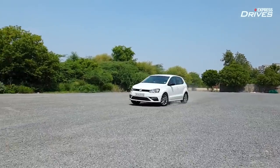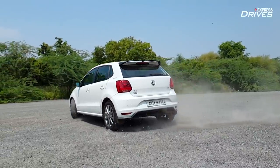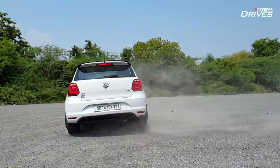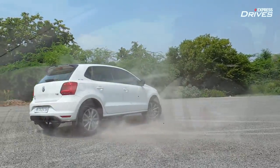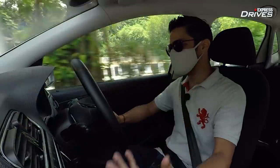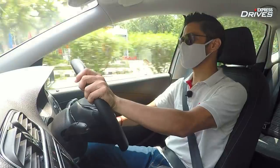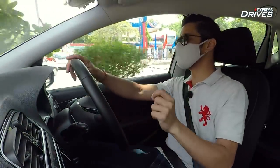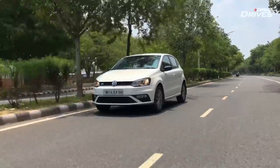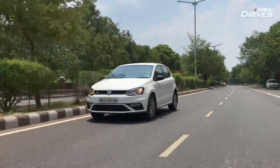You can go fast around corners. All in all, the Polo GT is a thoroughly fun machine to drive. Yes, it might be down on features and new technologies, but purely in terms of driving joy, the Polo GT is still the best one around.